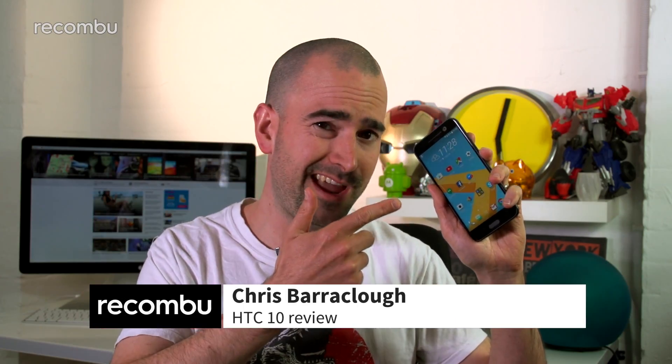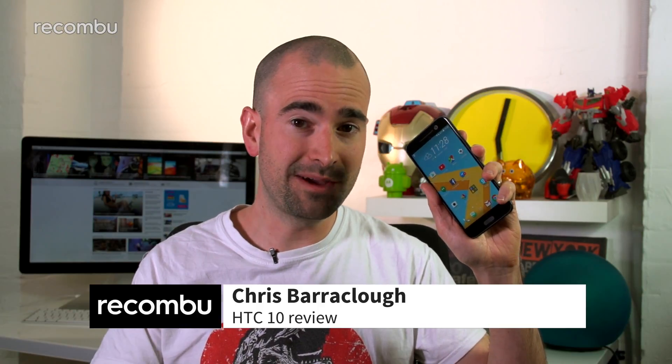HTC's first new handset of 2016 is finally here, the HTC 10, boasting a new laser-focused camera, a unique Android experience called Freestyle, and a load of upgraded specs compared to last year's One M9. So is it any good? Here's our full review.